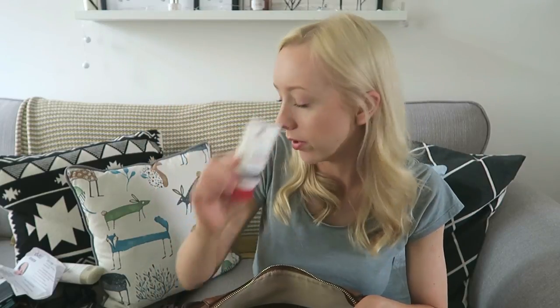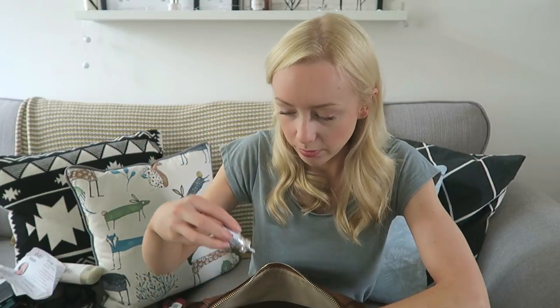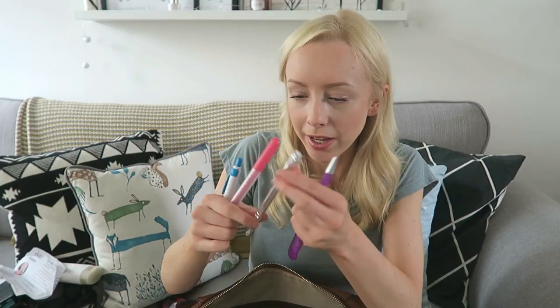Lip balm, lip balm, lip balm — you can never get enough lip balms. Hand cream — this is a good one, the Neutrogena hand cream, really good one. Oh, I broke it. An inhaler to breathe. What bag would not be complete without a hand gel? One pen, a felt tip pen.